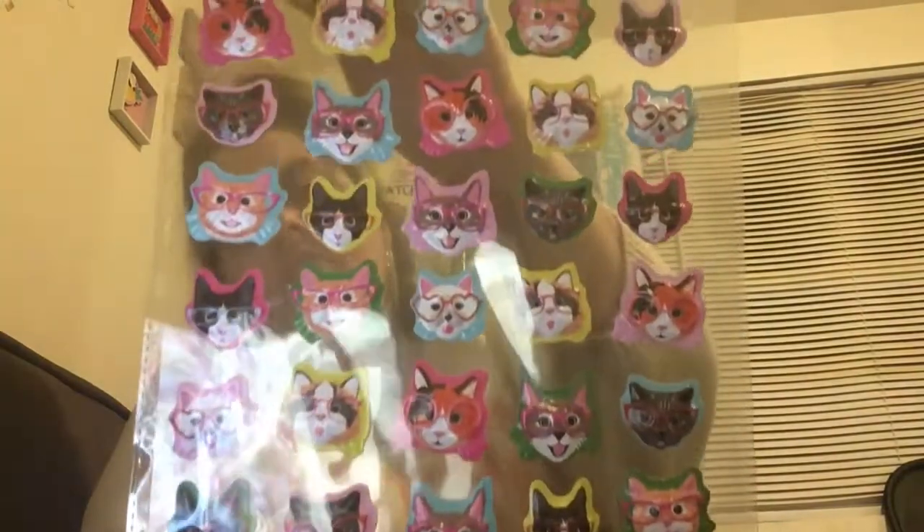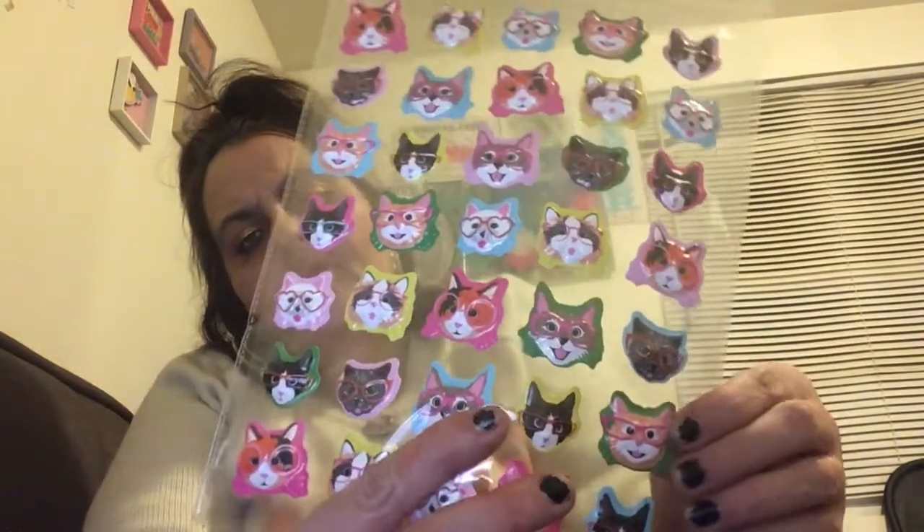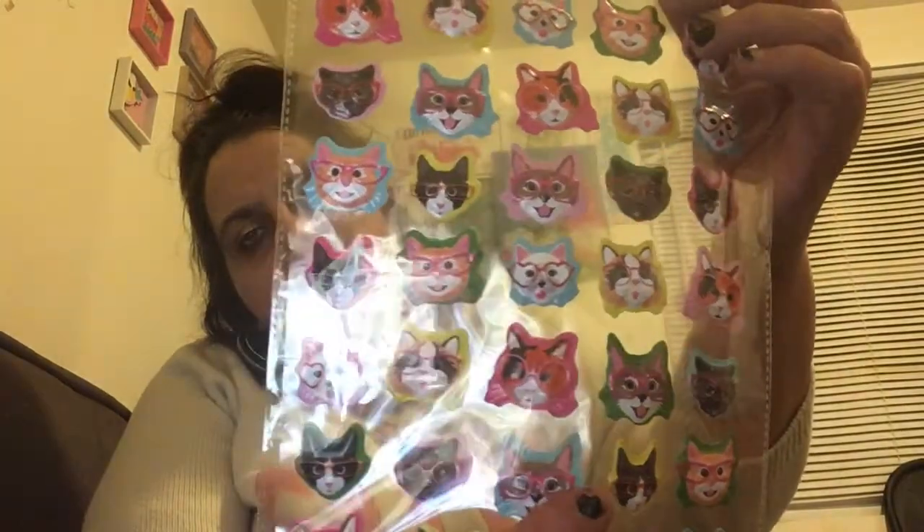More cats! I got these cat puffy stickers — look at all those cats! You get 35 stickers for a buck. They're puffy stickers in all different cat designs. I couldn't resist — couldn't resist at all.